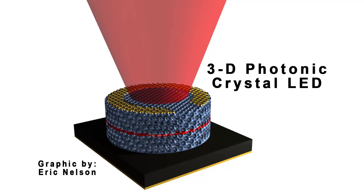Because the new crystal is optoelectronically active, it could also open up new avenues for solar cells, lasers, LEDs, metamaterials, and more. To test their technique, University of Illinois material scientists built a 3D photonic crystal LED, the first such working device.